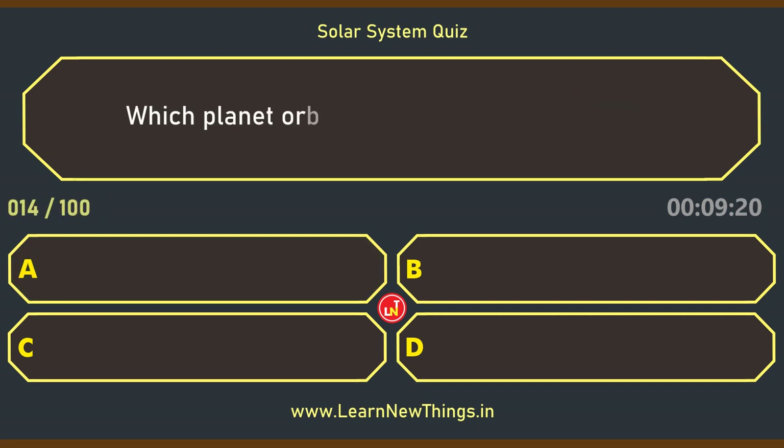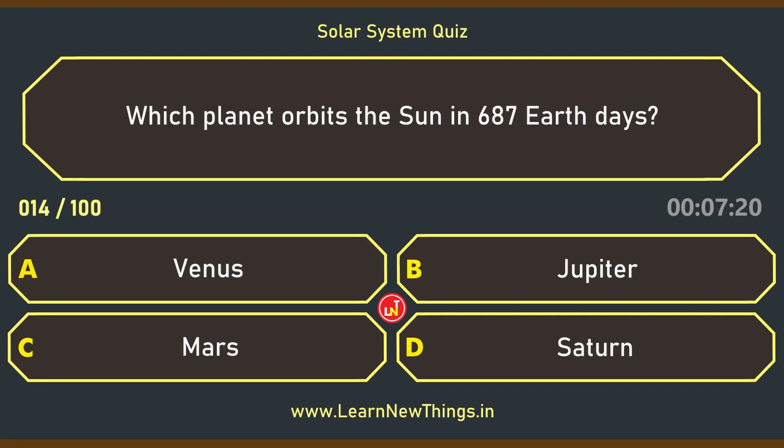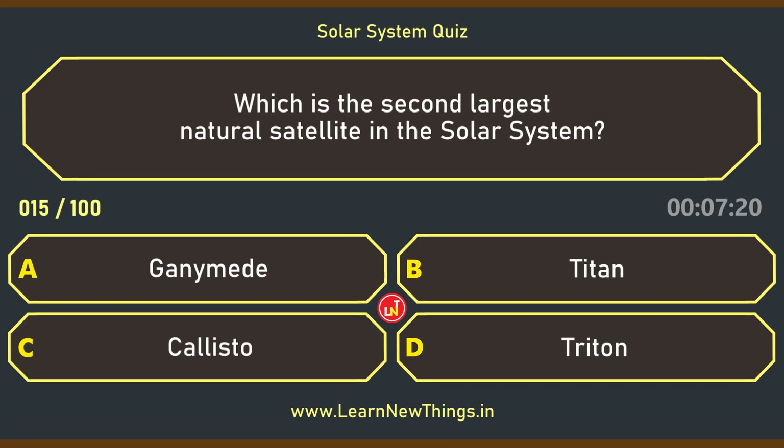Which planet orbits the sun in 687 Earth days? Mars. Which is the second largest natural satellite in the solar system? Titan.